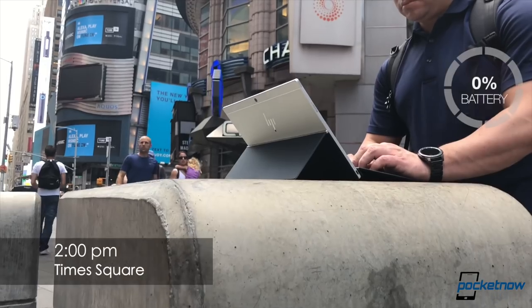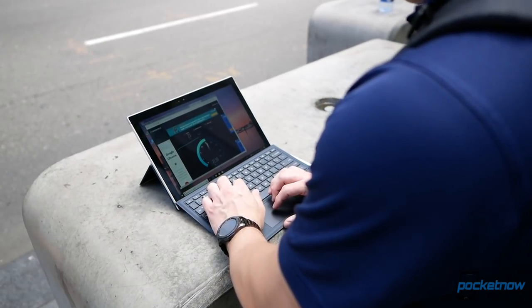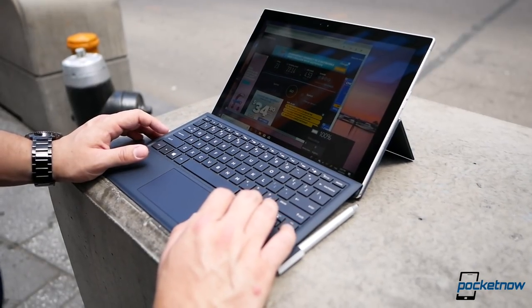Currently in Times Square, one of the busiest sectors of the city — a lot of tourism, a lot of sights to see — and data speeds have been great. Believe it or not, it is 2 p.m. and it's sunny like crazy, but we still have 100% battery life. Let's keep going.